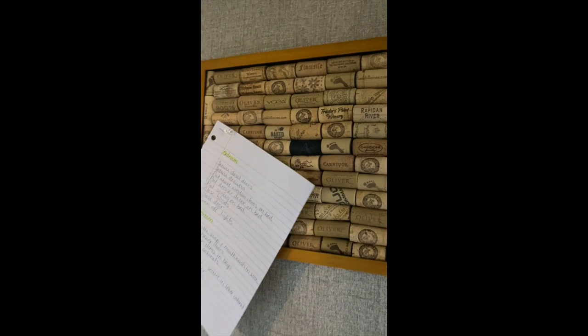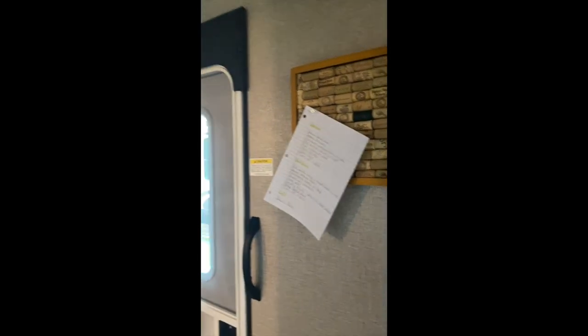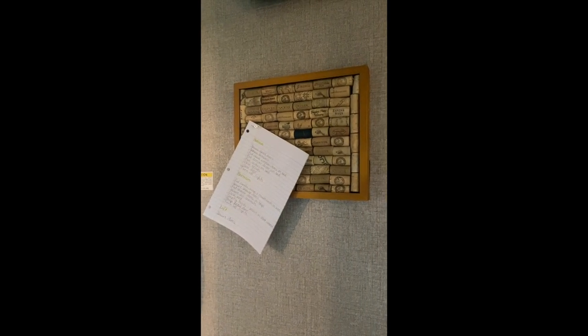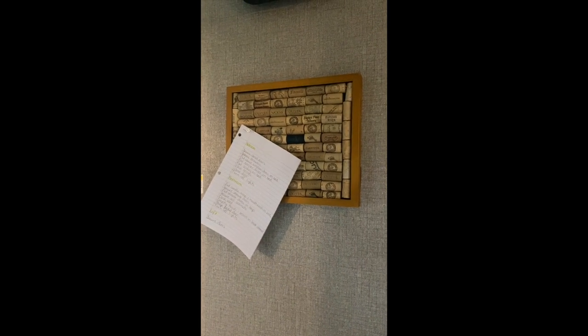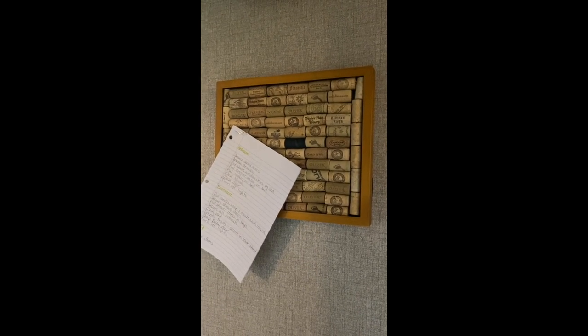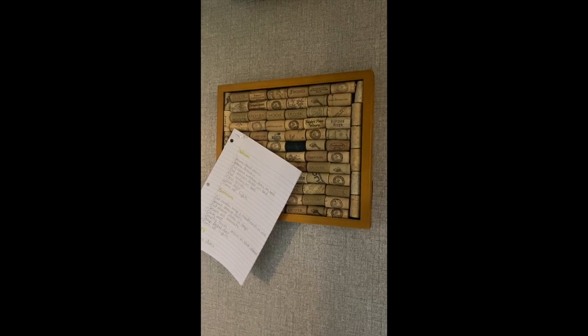We just used push pins to use this as a small cork board right by our front door, so we can put notes and things that we need to remember. Again, we just hung this with 3M adhesive strips right to the wall — it traveled perfectly, and it's a great way to utilize your corks if you're having wine while traveling along the road.